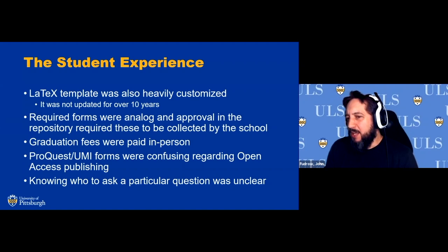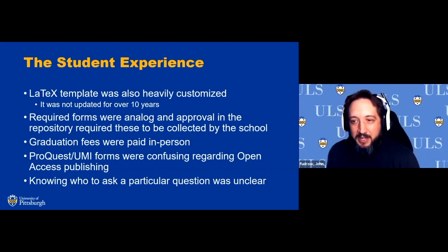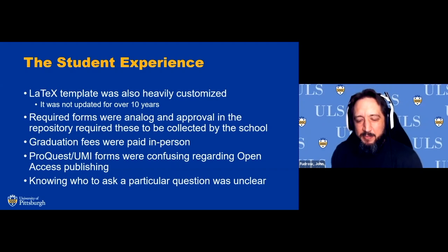As I've heard in several other presentations today, the required forms were all analog — everything had to be printed out and initialed with physical signatures from committee members and advisors. There was an interesting roadblock for students regarding timelines for approval: they didn't always know they had to get forms physically signed, and sometimes couldn't because the advisor or faculty member wasn't in town. Graduation fees were also paid in person at the Student Payment Center on campus, which could be a problem on weekends or with outstanding fees.